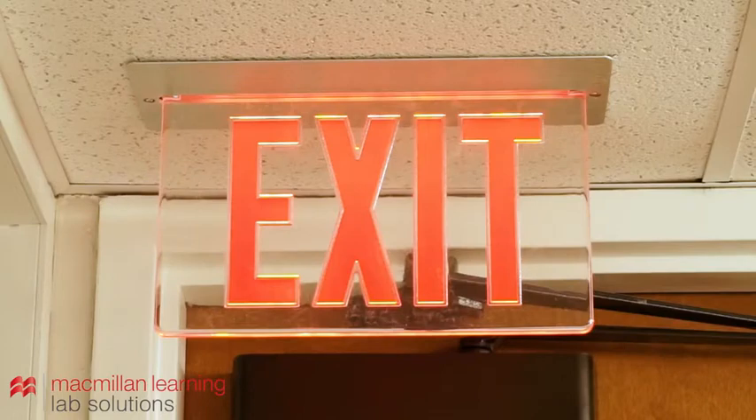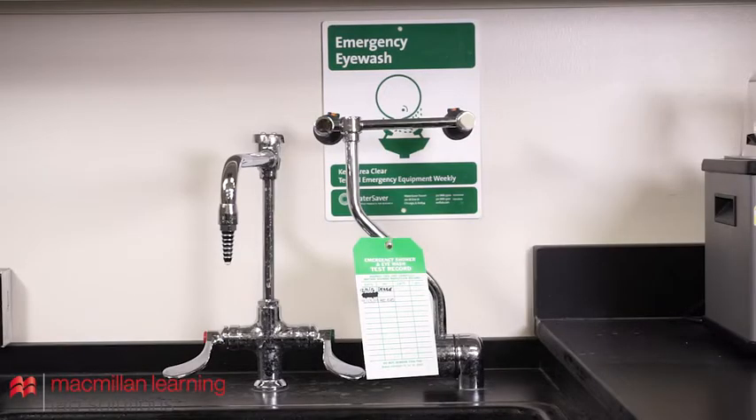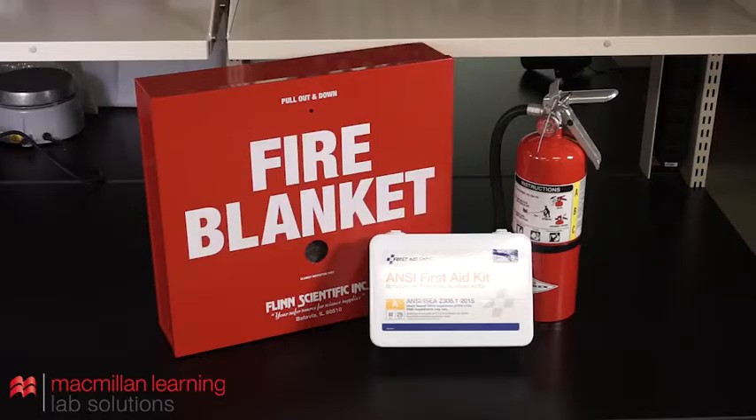Before beginning work in a lab, you should familiarize yourself with the lab. Be aware of the locations of all safety equipment and exits in case of an emergency. Your laboratory should be equipped with an eyewash station, a safety shower, a first aid kit, a fire extinguisher, and a fire blanket. It is important to know how and when to use each of these safety features in case of an emergency.